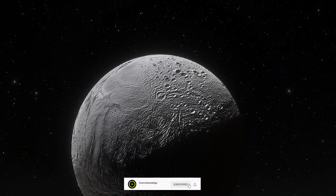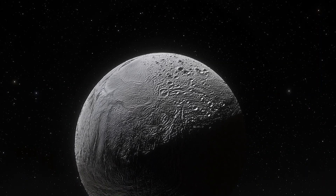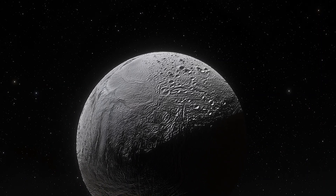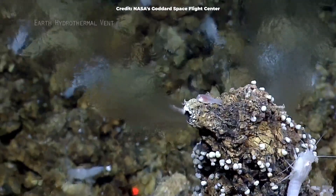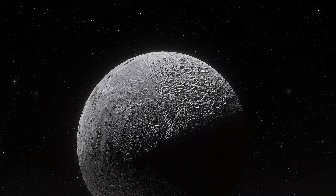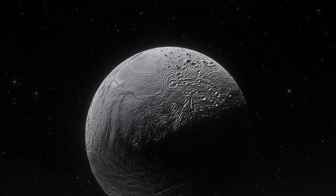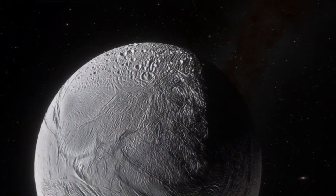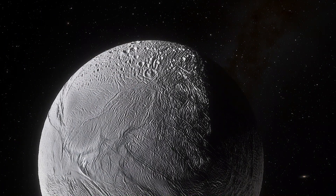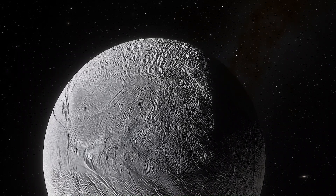Those high levels of carbon dioxide mean the ocean of Enceladus has a lower and more Earth-like pH level than previous studies have shown, and that's a good sign for the possibility of life. This finding makes it easier to compare this strange ocean world to a more familiar environment. Scientists also suggest there could be high concentrations of ammonium, which is another potential fuel for life.